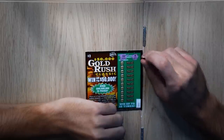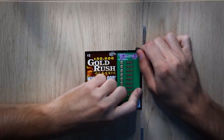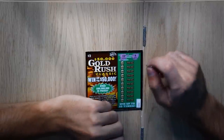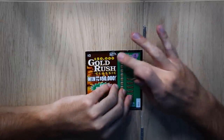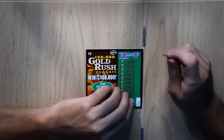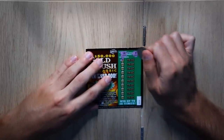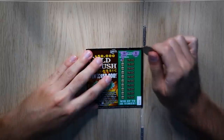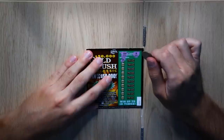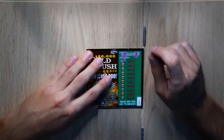I already decided: if I win, half of it goes to my family, and I'll give 10% to my poopsies — I'll pick random poopsies on Twitter. But if it's just like one or five dollars, I'm not going to do anything, you know what I mean? So the winning numbers are 18 and 8.